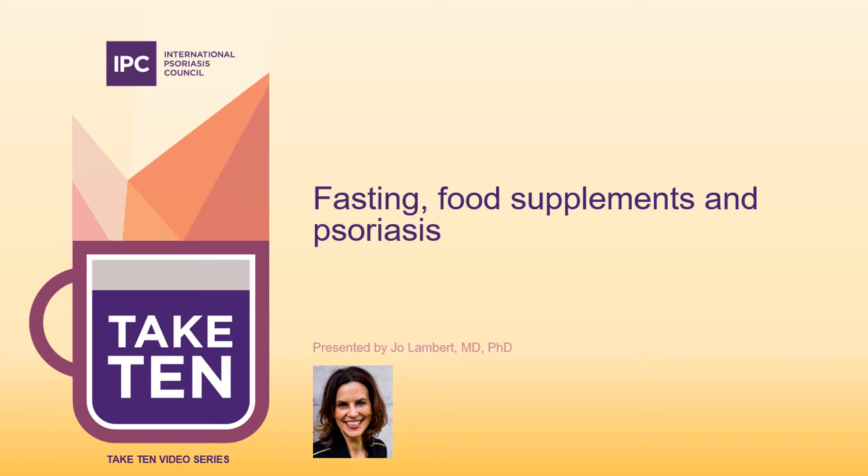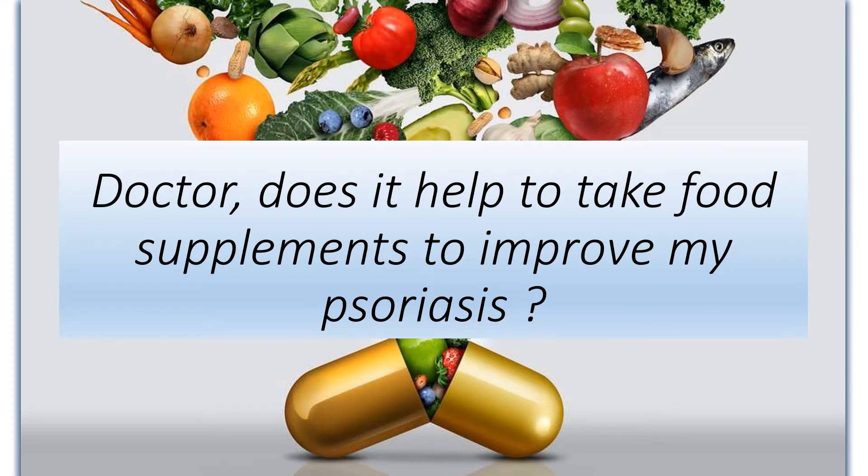Hi, my name is Jo Lambers and I am an academic dermatologist and IPC counselor practicing in Belgium. I would like to share with you what I answer when patients ask me: "Doctor, does it help to take food supplements to improve my psoriasis?" I'm sure you also have had this question before.